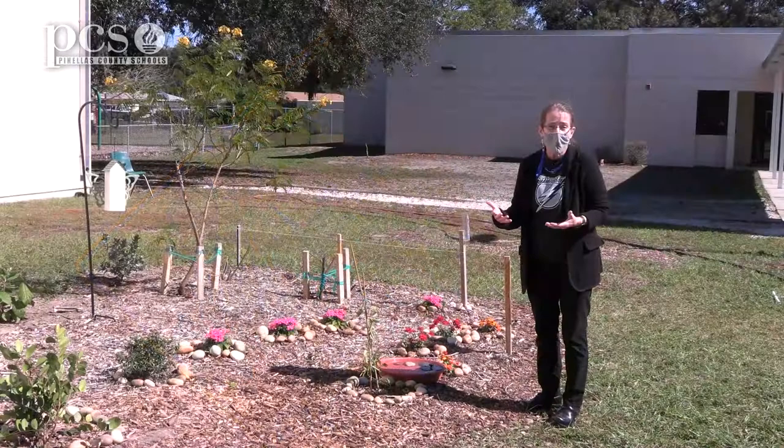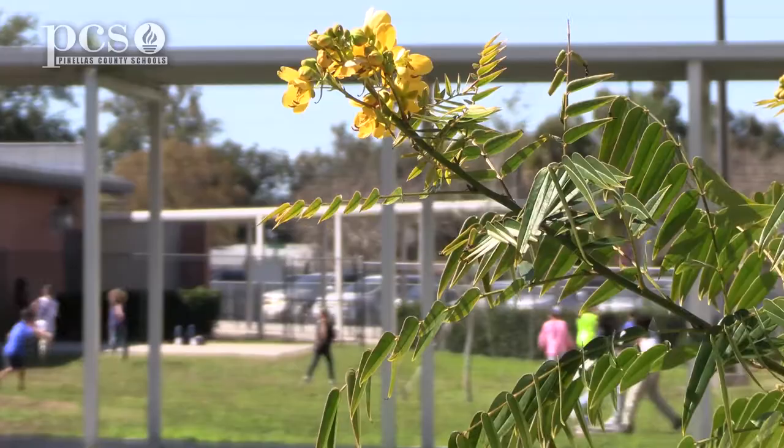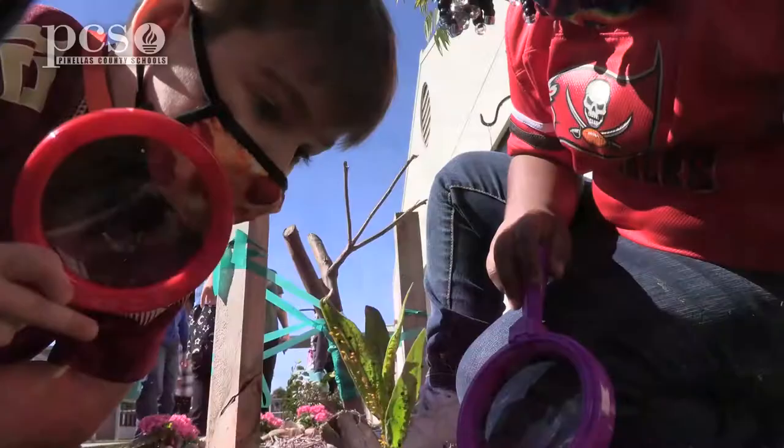I like for them to learn the life cycle of the butterfly, which they do, but I also want them to learn you have to have butterfly food. If you want people to protect the environment, you have to get them to love nature first, and so when the children do this, they love it.